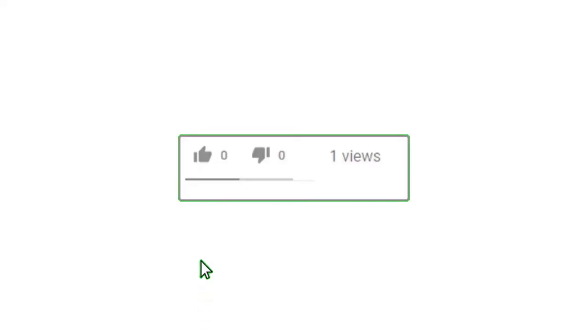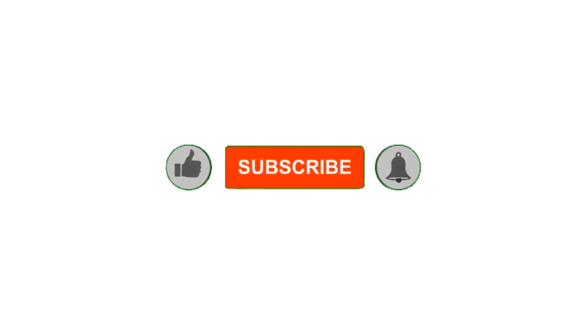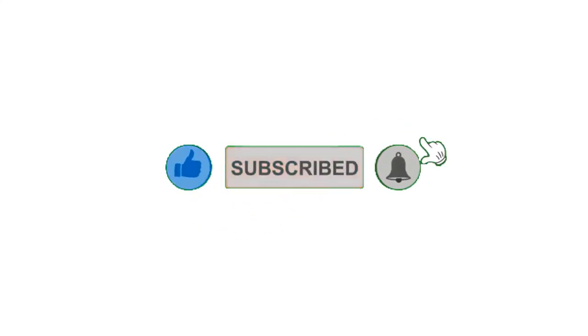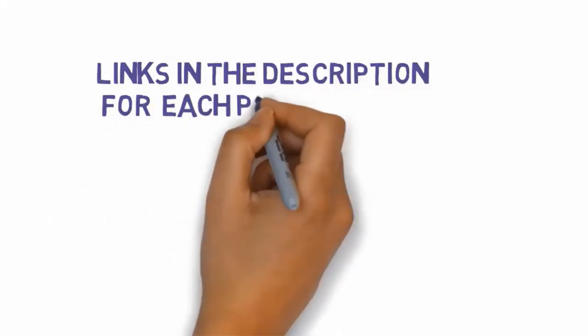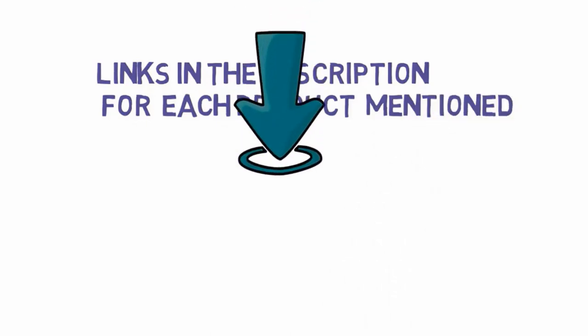Alright guys, that's all for now. Please leave a like on the video, and if you are new here, hit that subscribe button and enable your notification bell icon to get the latest videos from our channel. Be sure to check out the description for links to find the most updated pricing on all the products mentioned in this video.